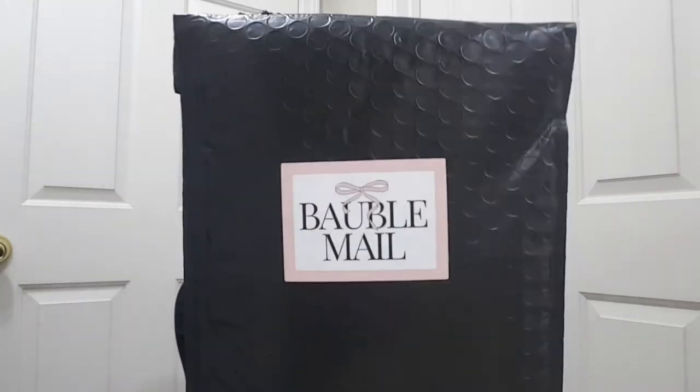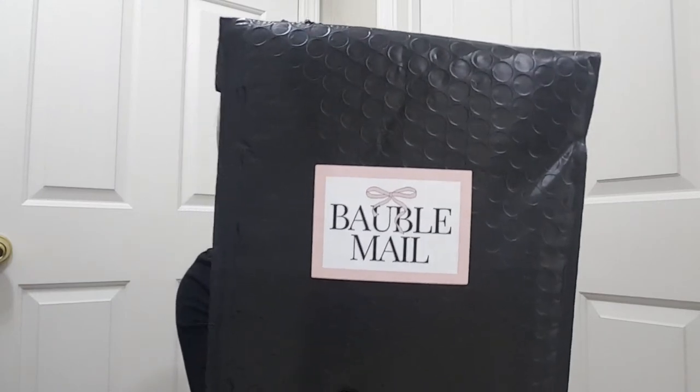Hey everyone, welcome to my channel. So we're going to be unbagging a subscription called BobbleMail and this is an earring subscription.